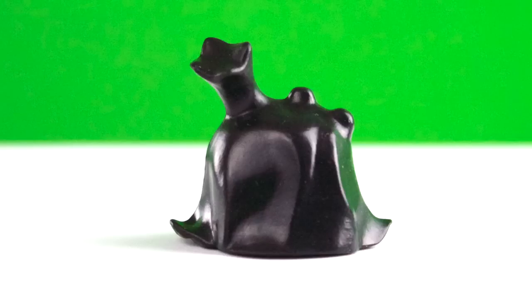Darth Vader is not King Pig — the Emperor is. Because the Emperor, you can see his crown sticking out of his cape. We don't know who Darth Vader is.